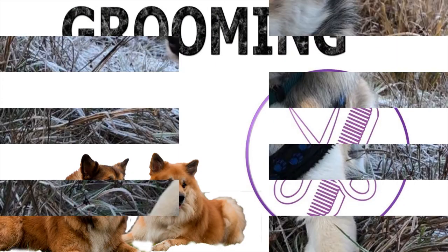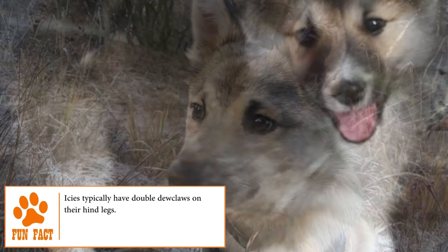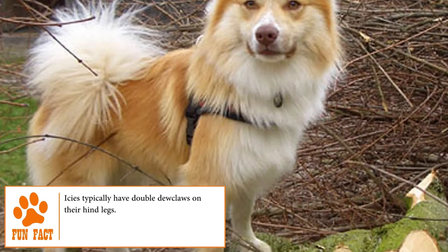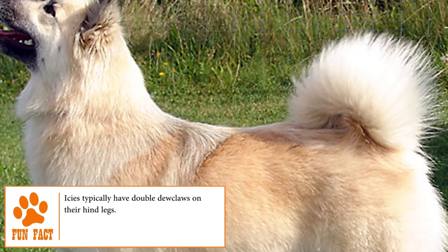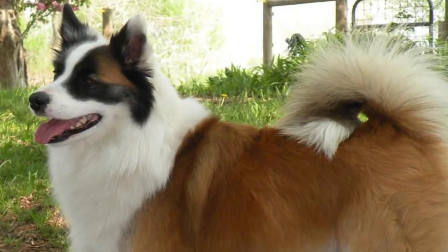Grooming. Due to its dense and thick fur, the Icelandic Sheepdog should be brushed at least twice a week to eliminate dead hair and fleas. Its nails need to be trimmed every two to three weeks, just like its teeth and ears should be cleaned frequently to prevent infections and several illnesses. Find out more about how to properly care for an Icelandic Sheepdog at brooklinscorner.com.